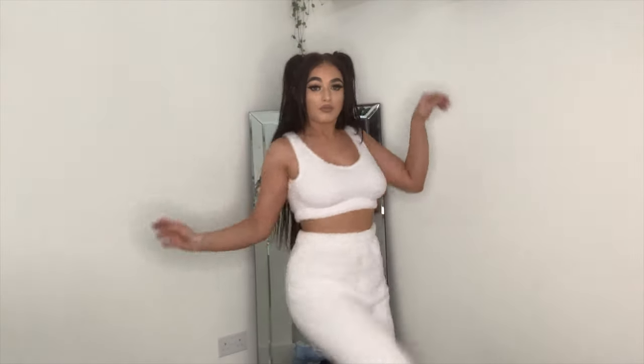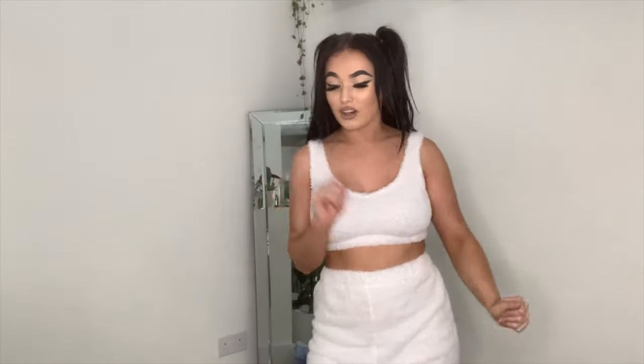They also do really lovely pajama sets. This one I'm currently wearing is actually from Shein — it's a fluffy co-ord, super cute. I've put a mirror behind me in an attempt to show you the backs of things. I'm just going to get right into it.